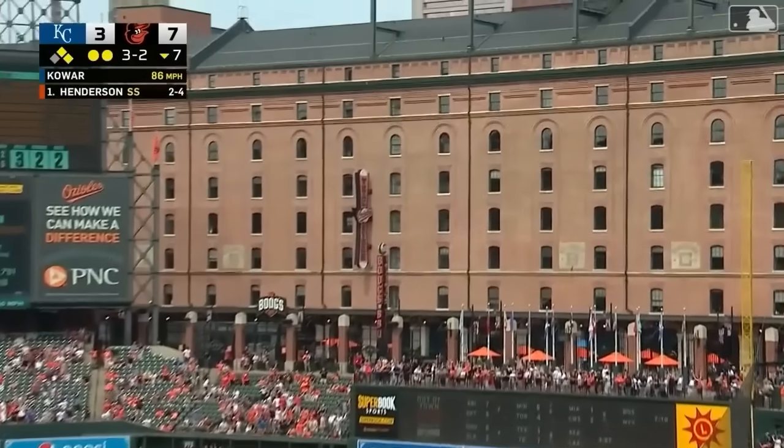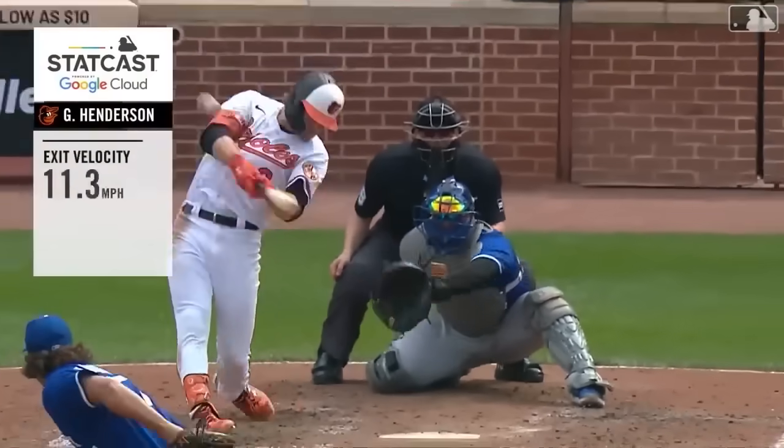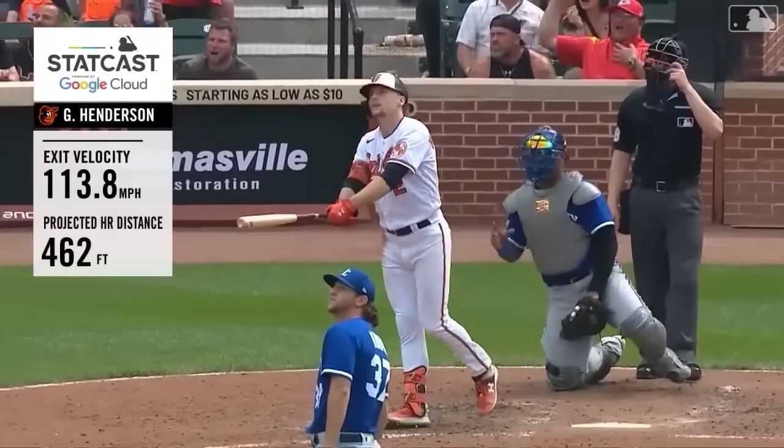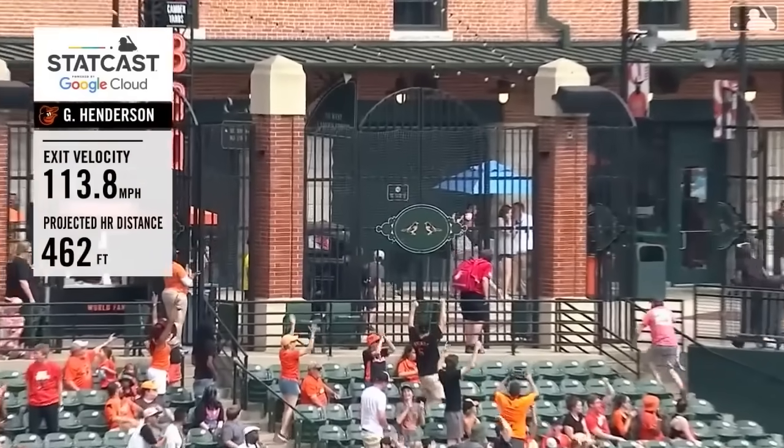Three-two, Gunnar. High in the air to right field — look out below! Oh, what a big blast! This is what you've been waiting for, folks. This is Gunnar Henderson!